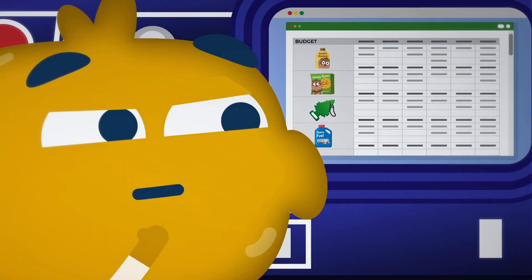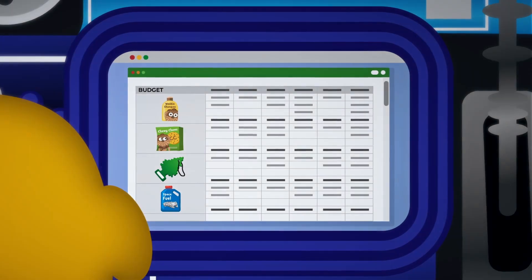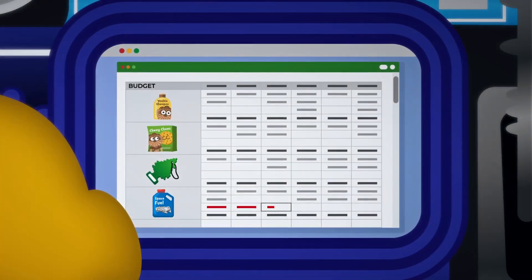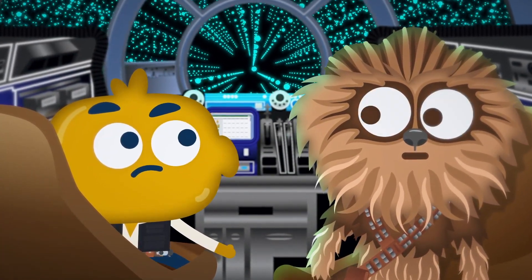Look here! 400 imperial credits a week on fancy Wookiee shampoo? You can use Excel for many other things too, like calculating fuel allowance using formulas. Looks like the 12 parsec journey on the Kessel Run isn't actually worth it.